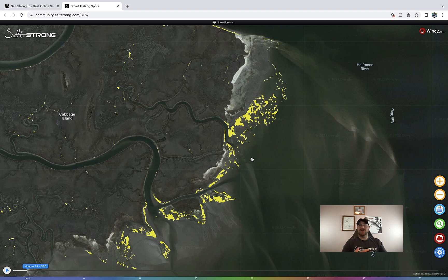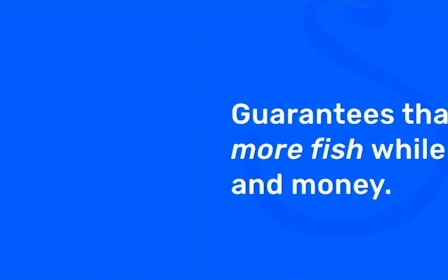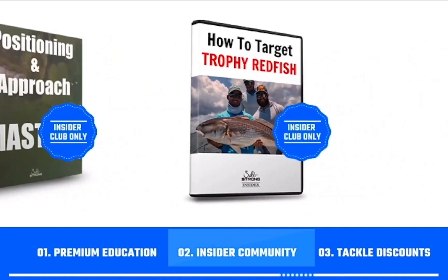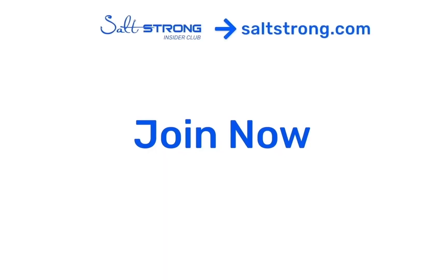If you want to find that 10% zone or sharpen your skills, be sure to check out our private club at saltstrong.com, where we use tools like this every day, coupled with weekly reports and instruction on how and where to fish based on conditions and time of year. Smart Fishing Spots is only available if you're a member at Salt Strong. If you're new, just know we're the best online club for saltwater anglers — especially if you're targeting redfish, sea trout, snook, or flounder. We guarantee you'll catch more fish while saving time and money, with premium education, an exclusive insider community, and huge discounts on all the tackle you need. To learn more, go to saltstrong.com.